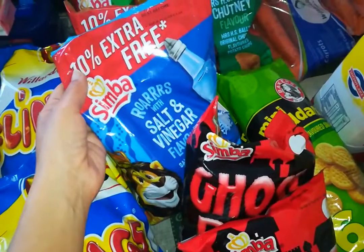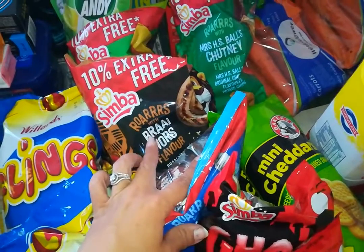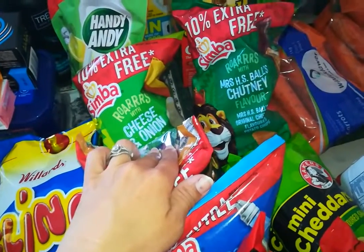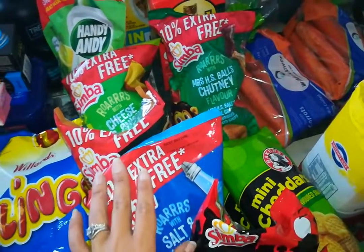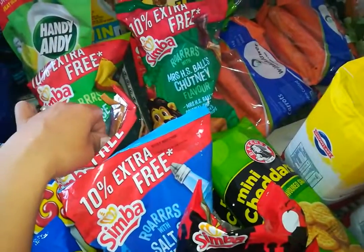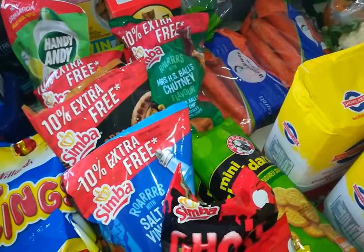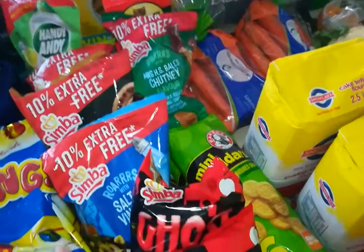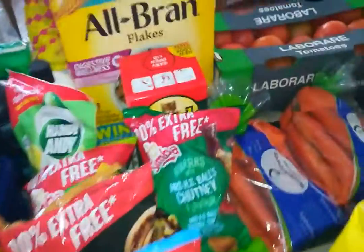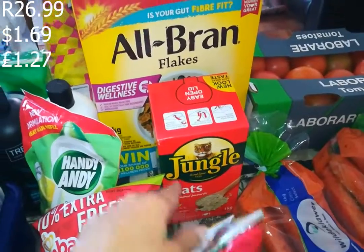This was the steal of the day, apart from the baked beans. I got four packets of horse chips - salt and vinegar, which I've never seen before, sausage, cheese and onion, and chutney - at 8.99 each. They usually go up to 16.99 in normal stores, so quite a bargain. I'm hoping these chips will last a while but knowing my family, I'm not sure.